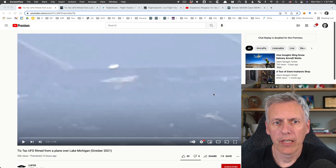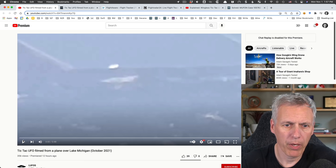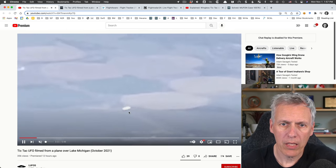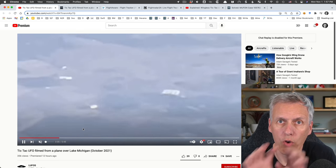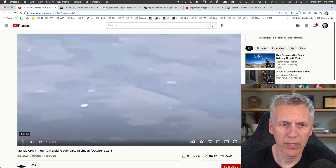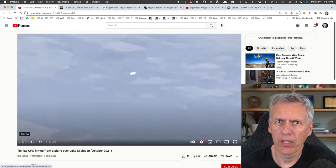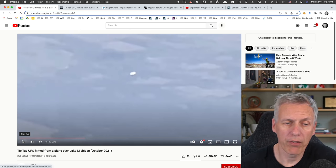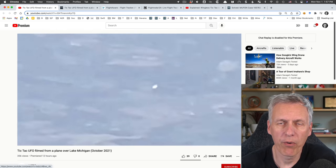Here's a fun little UFO case - the tic-tac UFO filmed from a plane over Lake Michigan, October 2021. It's interesting because it looks like a tic-tac shape, kind of an oval shape. At first I thought it was a fake because it looks like the classic UFO from a UFO app on the iPhone where you can add a fake UFO to videos. But if you keep watching, it actually changes shape and you can see it flying away from the plane off into the distance.